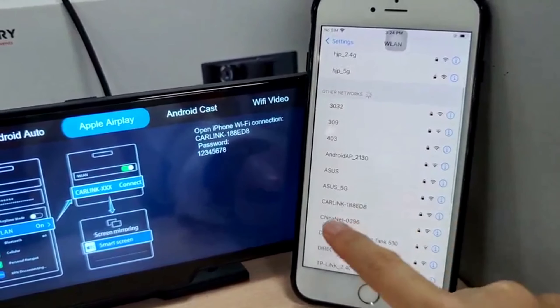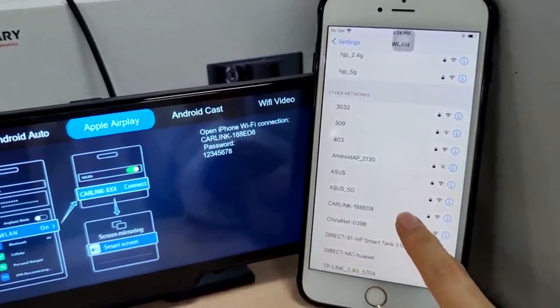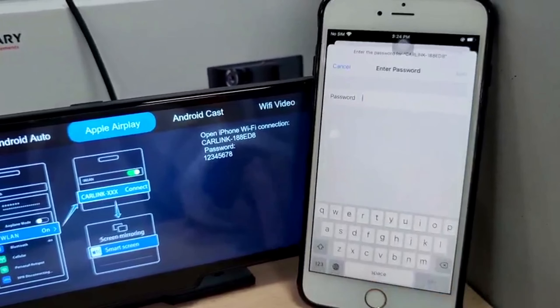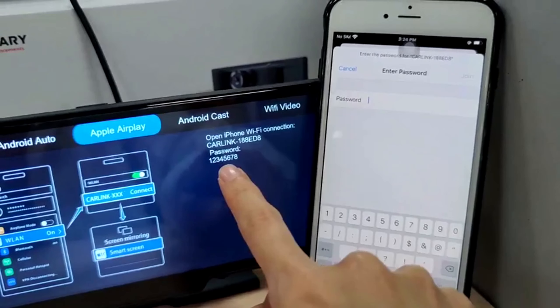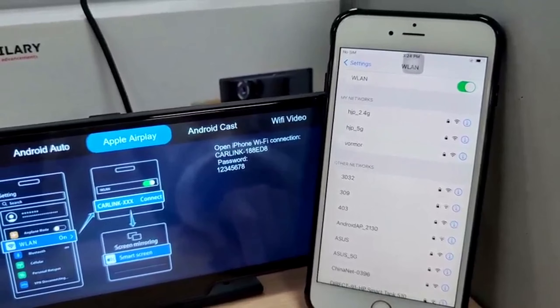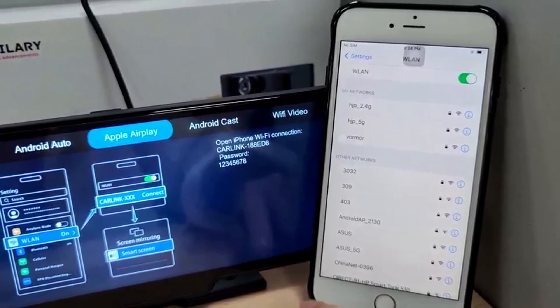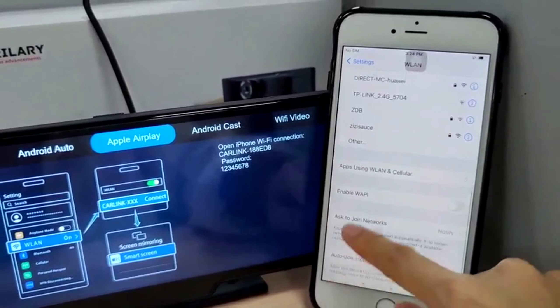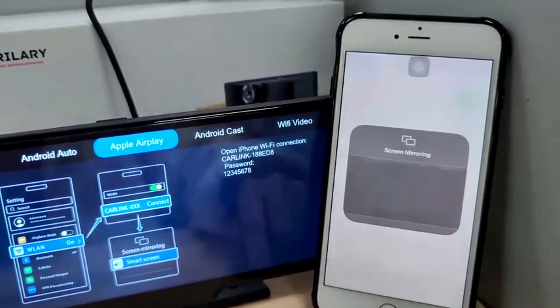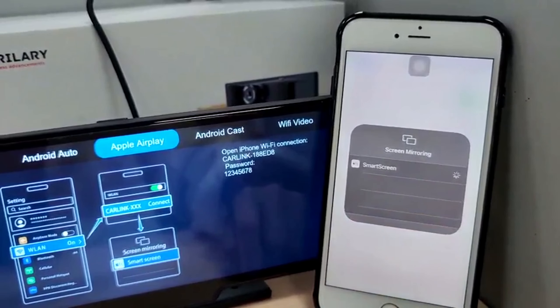The wireless portable CarPlay screen is a versatile and advanced device for cars, offering a range of features to enhance your driving experience. It supports both Apple CarPlay and Android Auto, allowing for easy and automatic connection with your smartphone. This feature enables you to access various apps, maps, calls, and more directly from the car's touchscreen display, and includes convenient voice control.